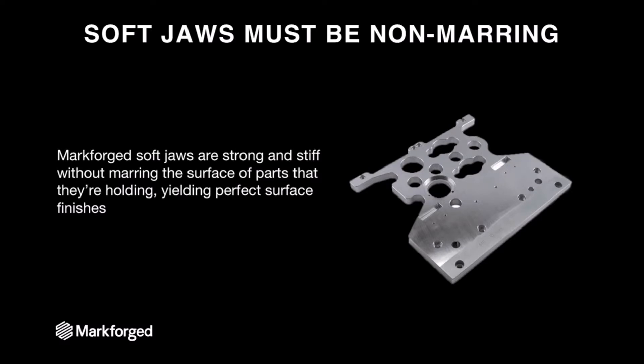The last thing is that soft jaws must be non-marring. This is not something particularly unique to MarkForge in the plastic realm, but because our parts are thermoplastic on the outside, they're non-marring — unlike other 3D printed parts that could serve as soft jaws, which would mostly be in the metal area. So we have a rare combination of being plastic, which means we're non-marring, and robust enough that you can actually use our parts as soft jaws.